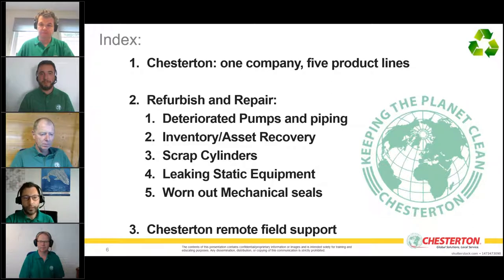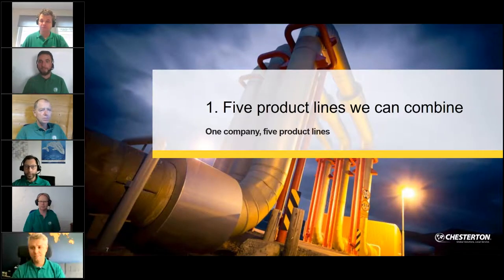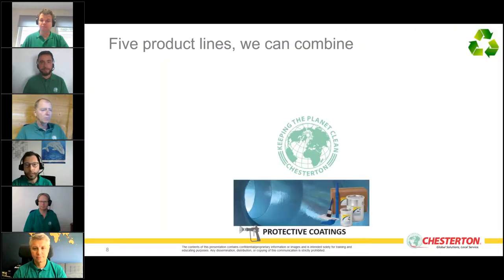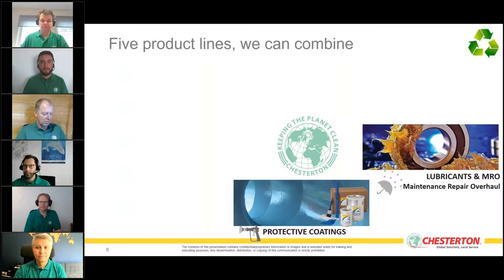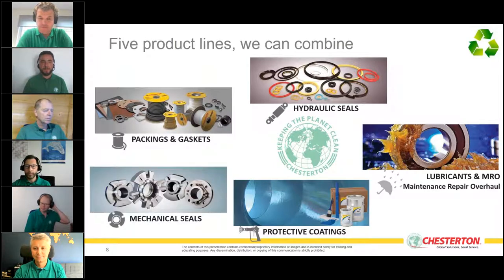At the end we go to the Chesterton remote bulk field support. Chesterton is one company providing five product lines — all keeping the planet clean and green: protective coatings, lubricants and MRO maintenance repair overall, hydraulic seals, packing and gaskets, and mechanical seals.